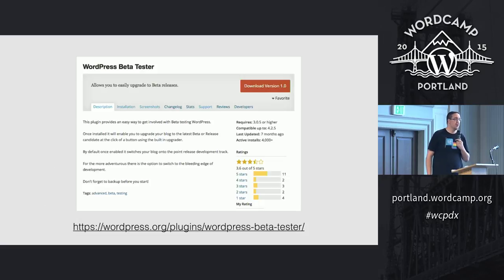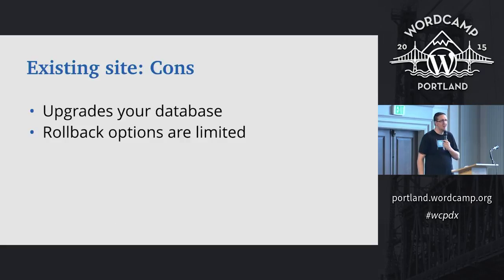The WordPress beta tester plugin is in the repository and you can install it from the dashboard. The cons, however, kind of outweigh the pros for your existing site. There's not really a good rollback procedure — you'd want to back up your database before installing, because it's going to upgrade your database to a development version of WordPress. If you've ever upgraded WordPress and wished you hadn't, you know you have to manually roll it back. So if you're going to use it on a production site, which I'd actually recommend you don't, make sure to back up your site first.